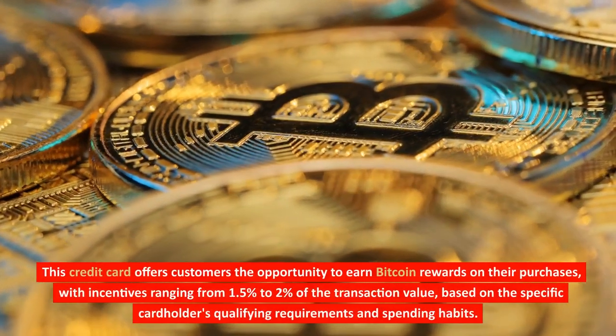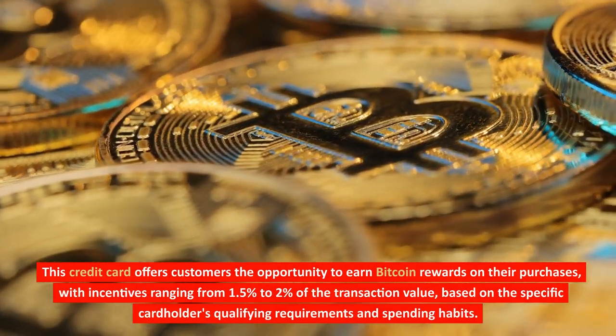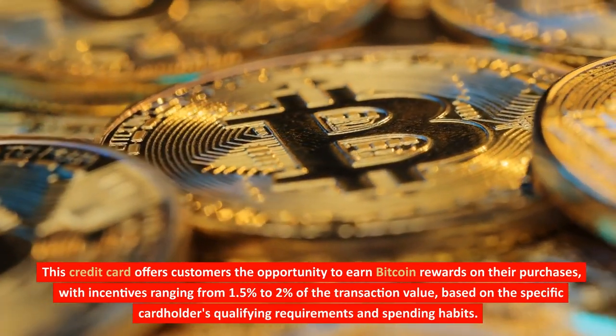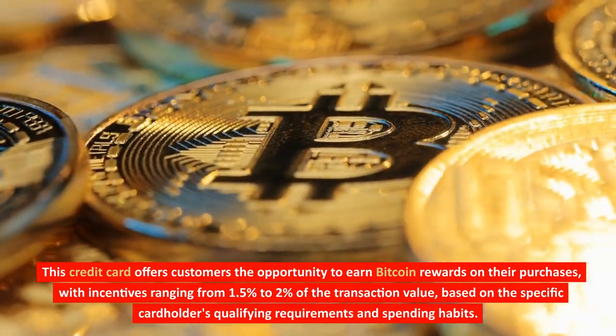This credit card offers customers the opportunity to earn Bitcoin rewards on their purchases, with incentives ranging from 1.5% to 2% of the transaction value, based on the specific cardholder's qualifying requirements and spending habits.